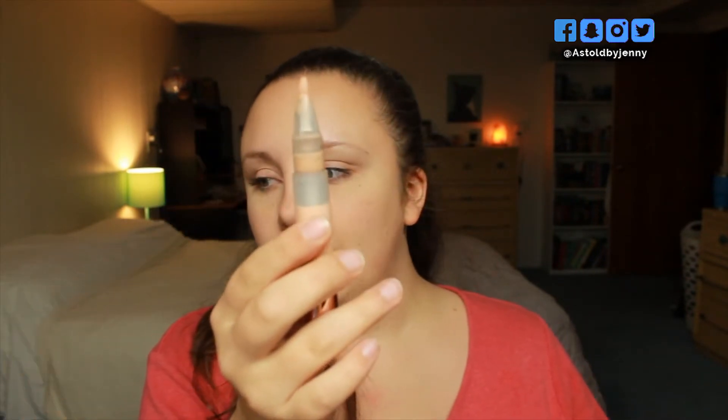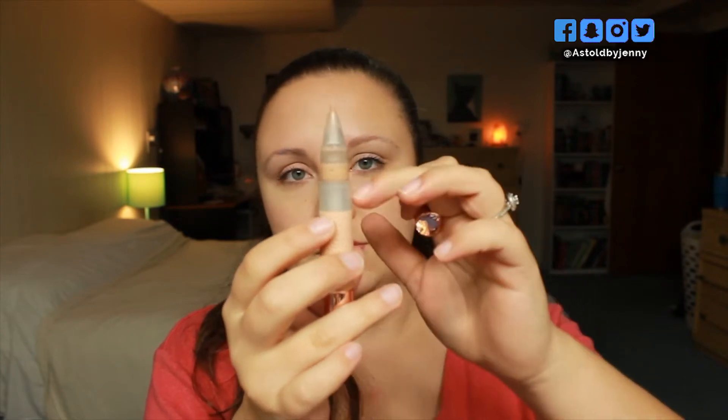First is the Physicians Formula Touch of Glow Concealer. I am very close to being done with it. As you can see, it's all the way up here. I do use this on occasion. I'm hoping to have it done by December — I really do think it'll be done by then.